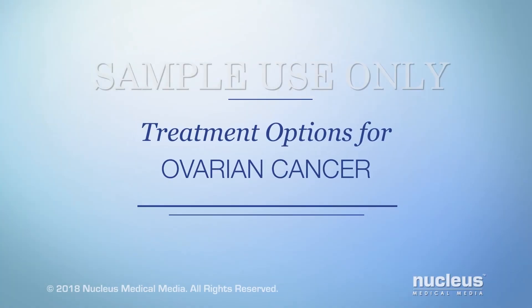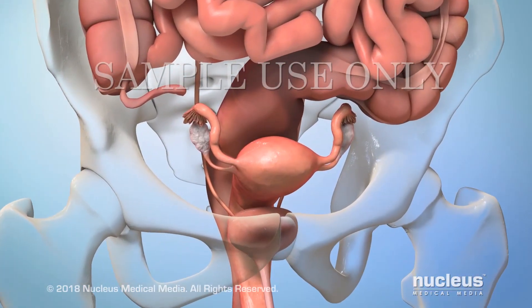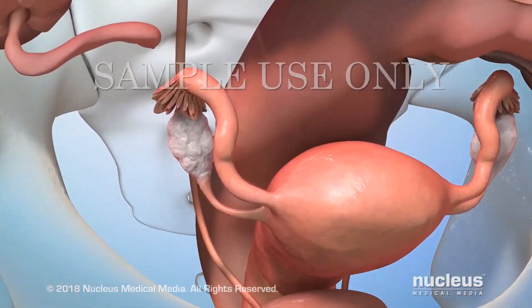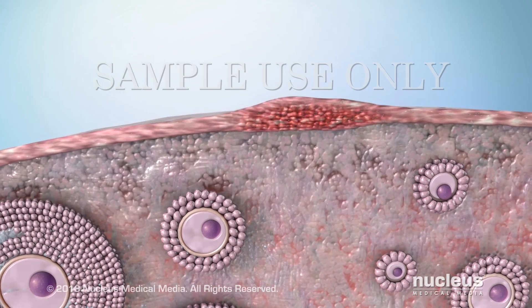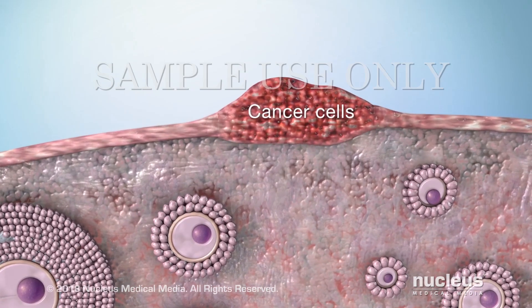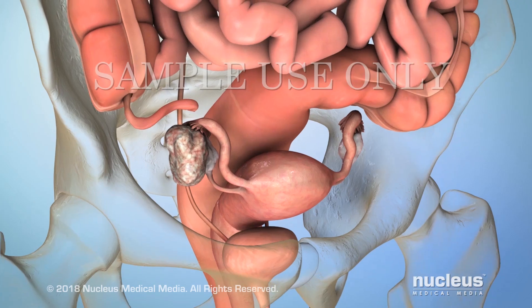You or someone you care about may have been diagnosed with ovarian cancer. This video will help you understand the treatment options available. Ovarian cancer begins in the ovaries, which are the part of the reproductive system that makes and stores eggs. Cancer occurs when abnormal cells grow out of control. The cancer cells continue to divide and may spread.